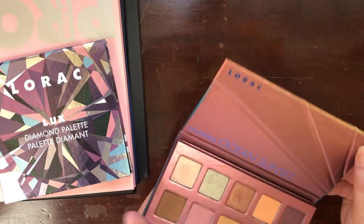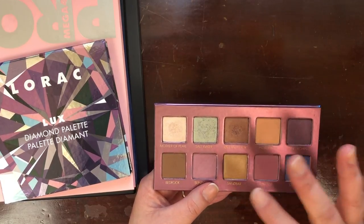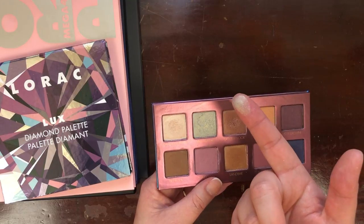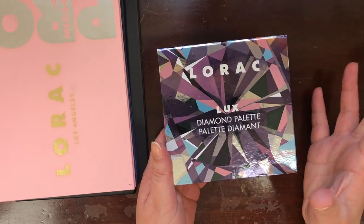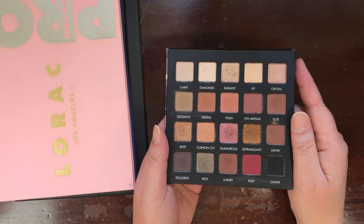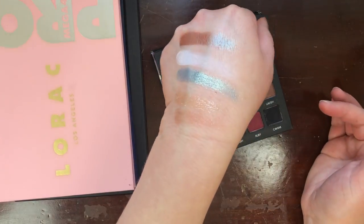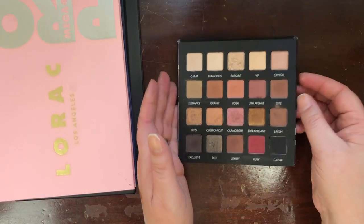What I know I'm ready to get rid of is the Lorac Unzipped Ocean Sunset. I'm just not using it. It's beautiful, but there's no shade I feel I have to reach for specifically. I really like a shade called Saltwater, but it has no opacity — it's a beautiful topper, but I'm not keeping a palette just for a topper shade. The Lorac Luxe Diamond palette — my friend Kelly from Glam with Kelly made me want this. It's very luxe, very glam, but soft and texture-friendly. I'm really glad I picked it up.